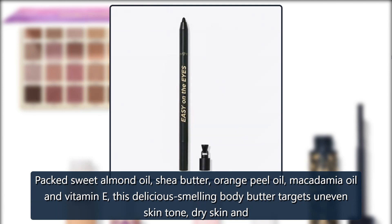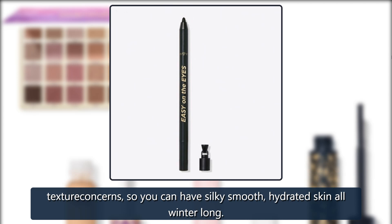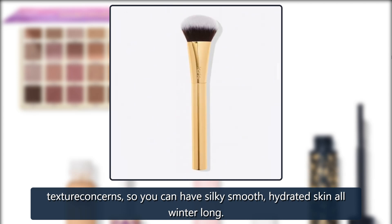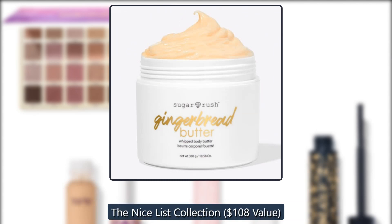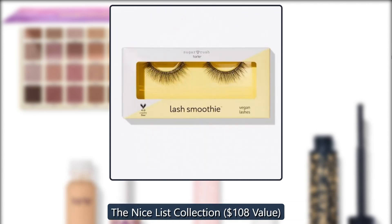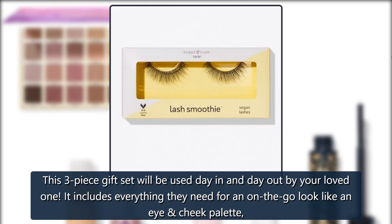Tarte Gingerbread Whipped Body Butter — packed with sweet almond oil, shea butter, orange peel oil, macadamia oil, and vitamin E, this delicious-smelling body butter targets uneven skin tone, dry skin, and texture concerns so you can have silky, smooth, hydrated skin all winter long. $28, now $20.